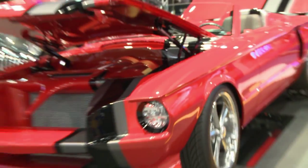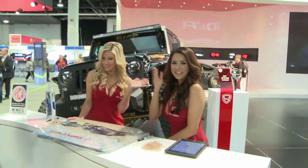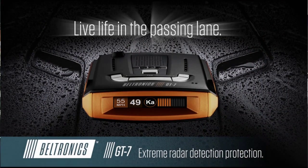Ron from Beltronics. We're at the 2015 SEMA asking people how they live life in the passing lane.